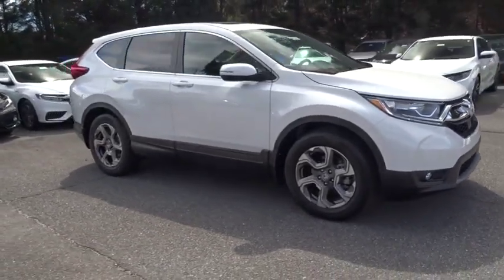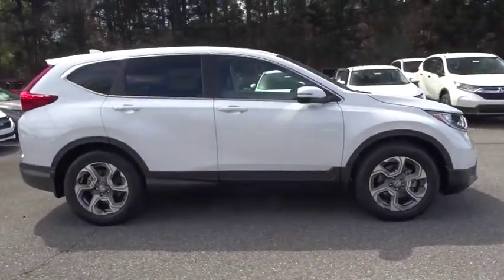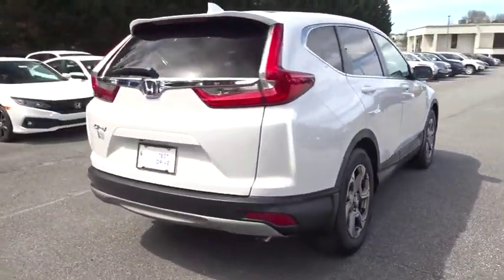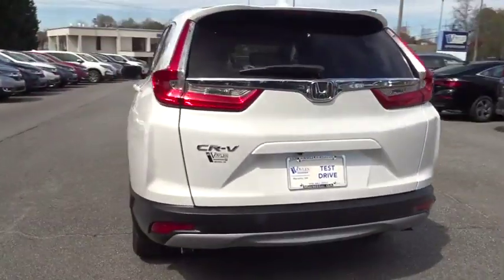2019 Honda CR-V. A top recommended vehicle because of its car-like driving manners, good value, cool technology, and comfy interior.